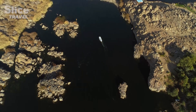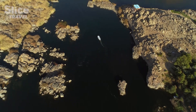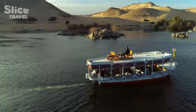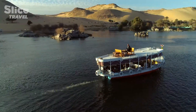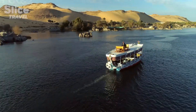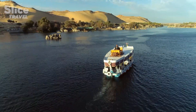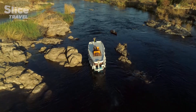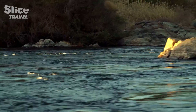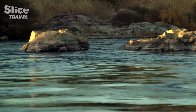Khnum resides on Elephantine Island, which is the focal point of his kingdom: the first cataract. The cataracts are the rocks, mostly granite, which covered this whole region back in the day. The Nile has carved out a path through them. You have to imagine this region in the season of inundation, with the water swirling between all these rocks. In ancient Egyptian mythology, this was the source of the Nile.